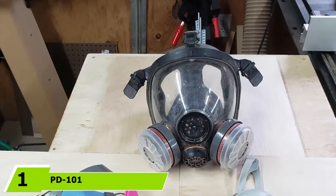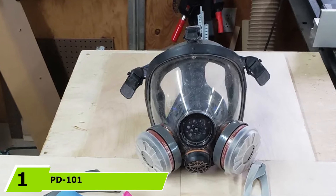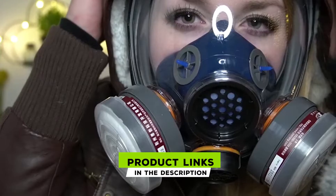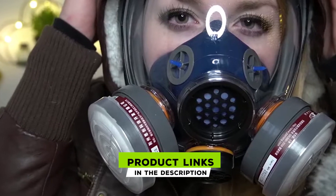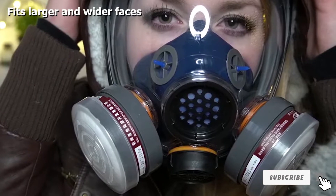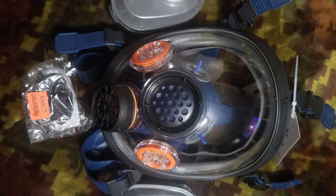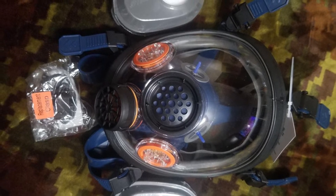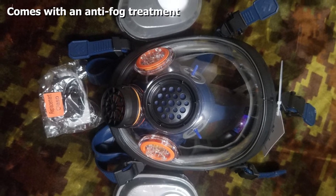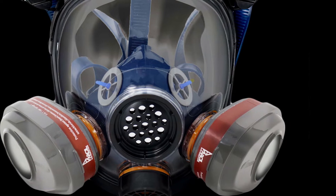At the first position of our list, we have the PD-101 Full Face Respirator Gas Mask. It is designed to protect against chemicals, pesticides, and other substances, and it's durable enough to protect you from flying debris — it's impact resistant. It's comfortable to use all day, weighing just around two pounds, so even with filters attached you won't have problems wearing it on the job. It also has a 200-degree field of view, and with a dual-convex design, it offers excellent visibility and spatial awareness.